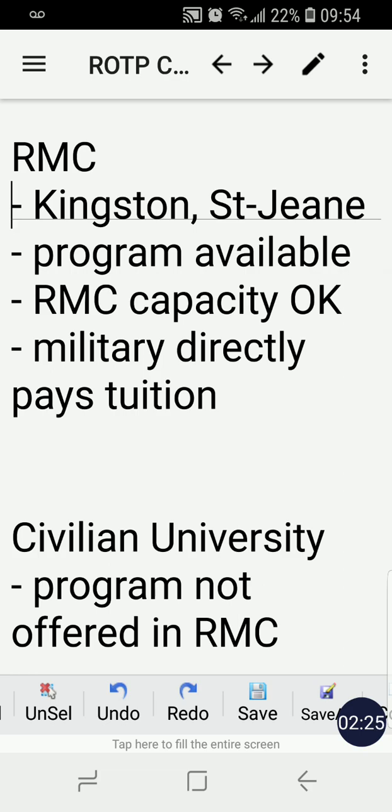So how is tuition, books, and miscellaneous expenses paid at RMC? If your program of preference — for example, electrical engineering — is available at RMC and the RMC capacity is still available (meaning there's a limit on the number of students they can accommodate), then you will complete your degree at RMC, and the Canadian Forces government pays directly for your tuition.